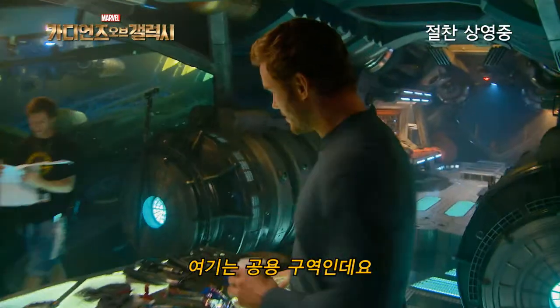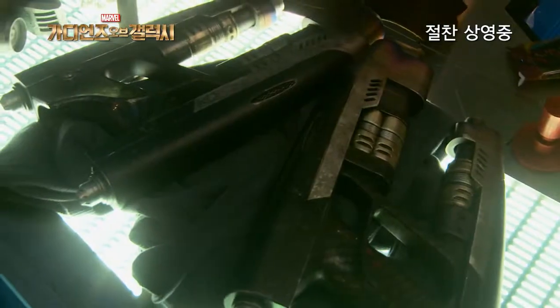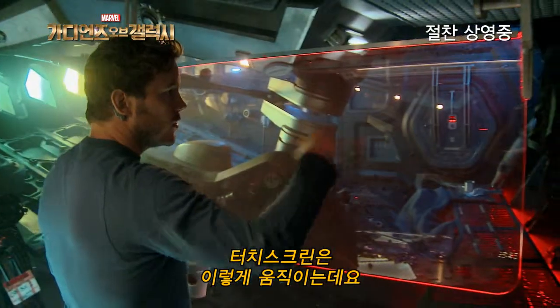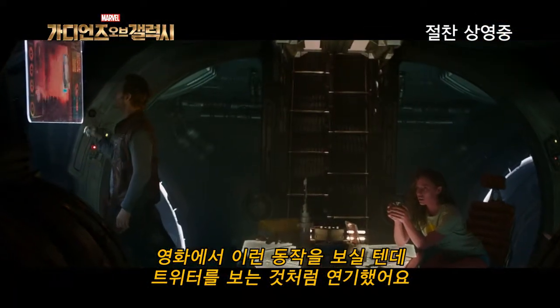The common area — you can see I keep it pretty filthy. Touch screen moves, stuff like this. When you see me doing this in the movie, I'm picturing that I'm looking at my Twitter feed.